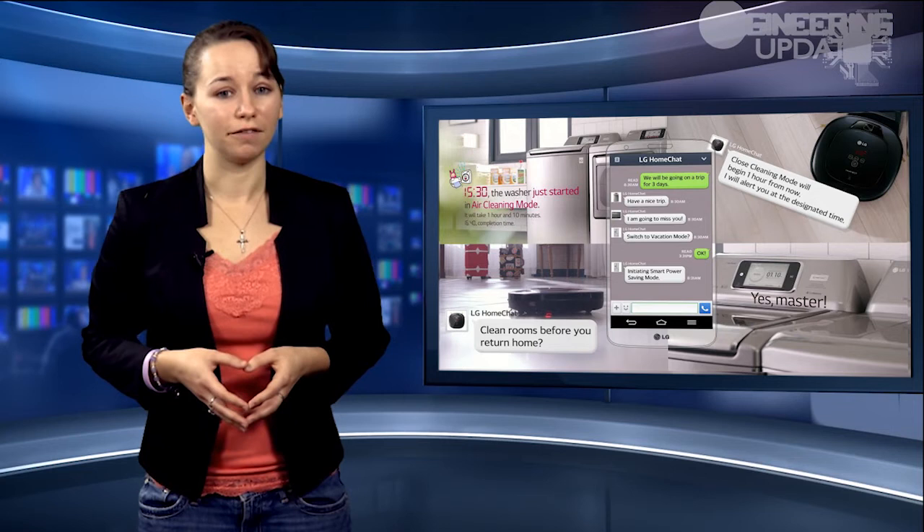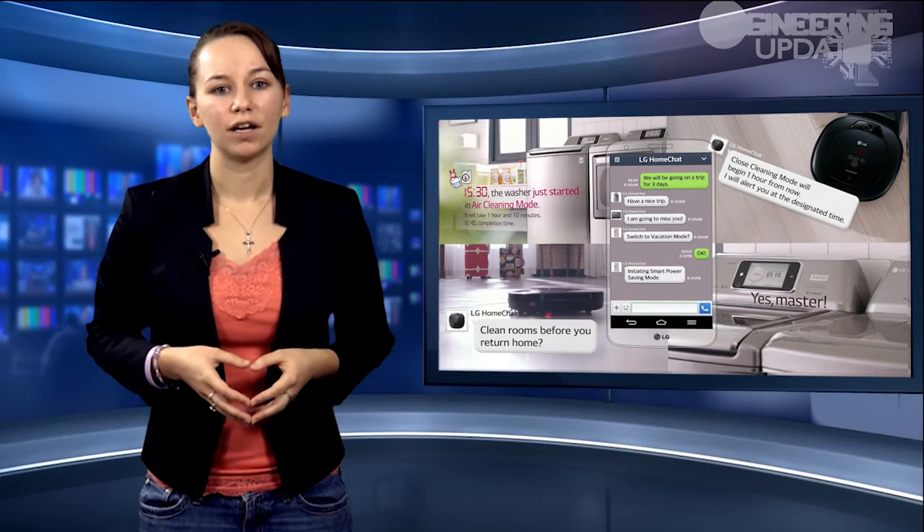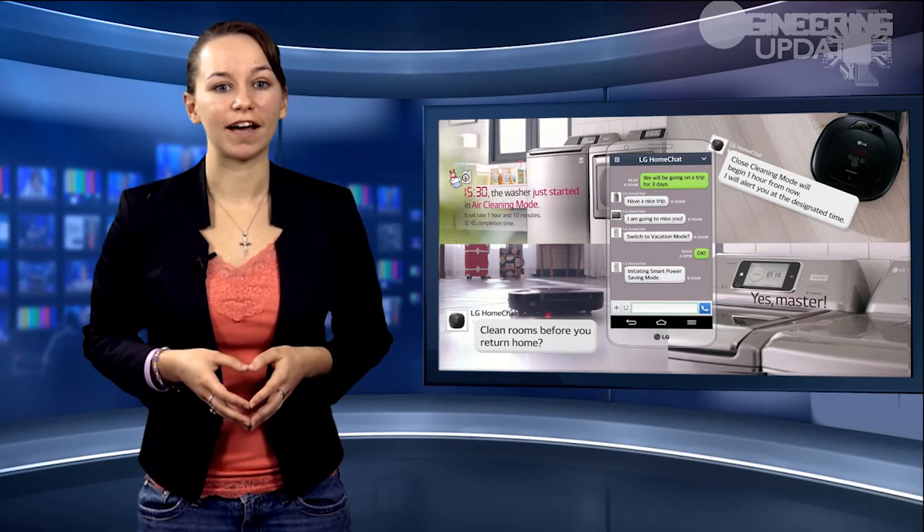If you're going on vacation, you might text the system, which will respond, should I convert to vacation mode? That might mean putting the fridge in power saving mode and programming the vacuum to sweep once a day. If you want, it can even run a load of laundry for you. If you're a really good master, the appliances might even let you know that they'll miss you while you're gone.